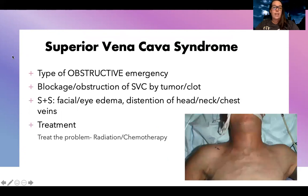There's also what's called superior vena cava syndrome, or SVC syndrome. This is another type of obstructive emergency where there's a blockage or obstruction of the superior vena cava by a tumor or a clot. Everything starts backing up, and you can see in their symptoms — if everything's backing up there, where does it go? It backs up to the face. So you have distended head, neck, and chest veins, and the face and eyes can get edematous. The treatment is focused on treating the problem: radiation and chemotherapy are the most important things to decrease the tumor and restore sufficient blood flow.